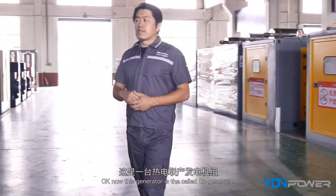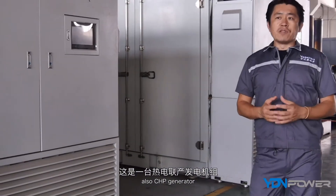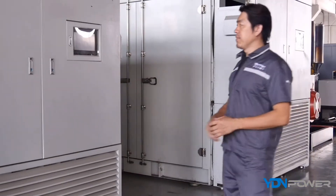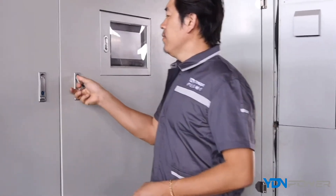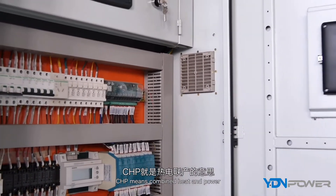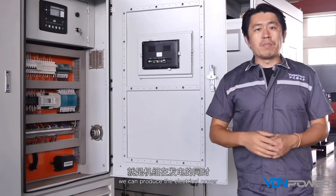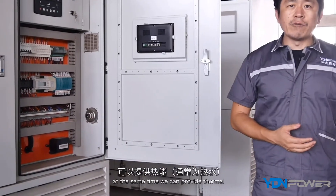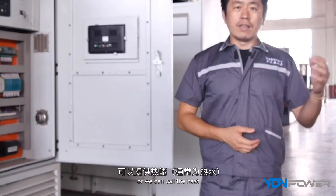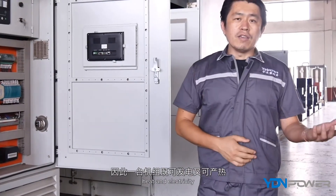This generator we call a co-generator, also a CHP generator. We produce this machine for a leading gas company in China. CHP means combined heat and power. With this generator, we can produce electrical power and at the same time supply thermal energy — heat. So with one generator, you get two different power outputs: heat and electricity.